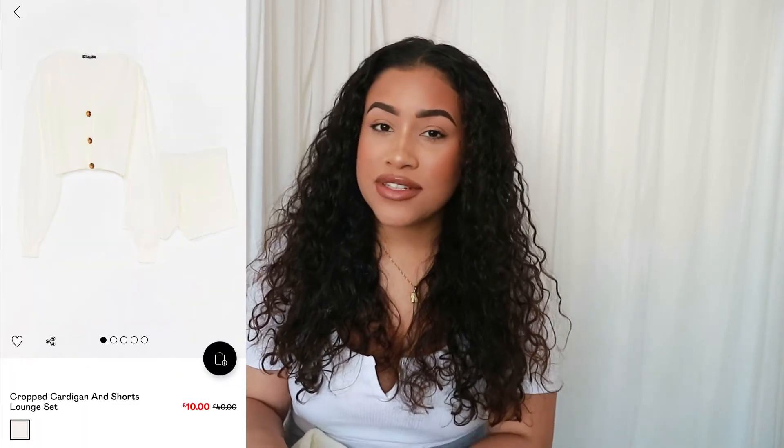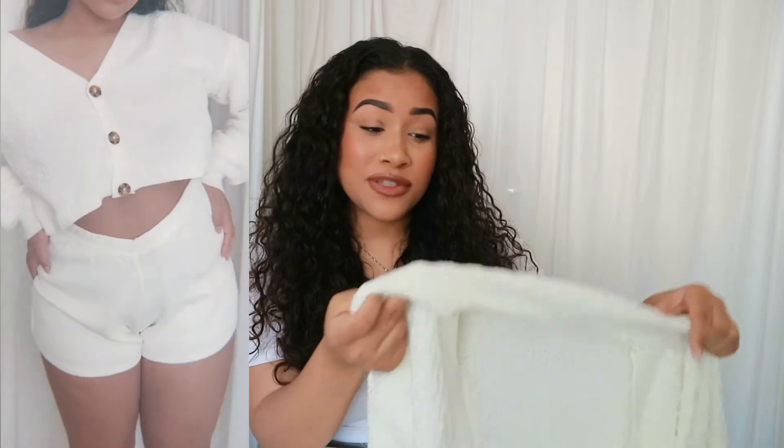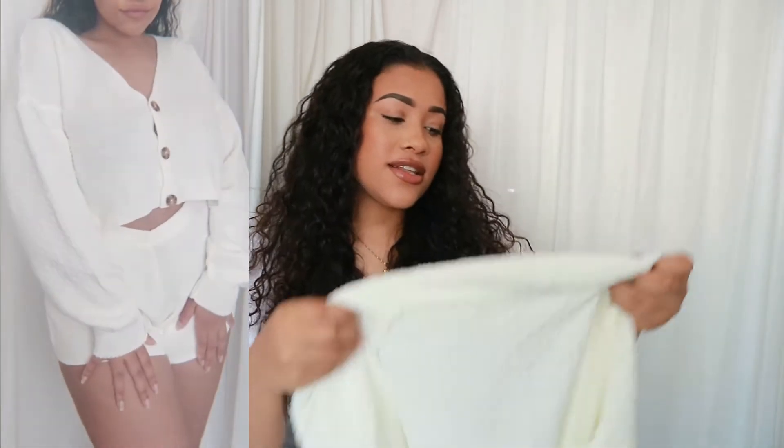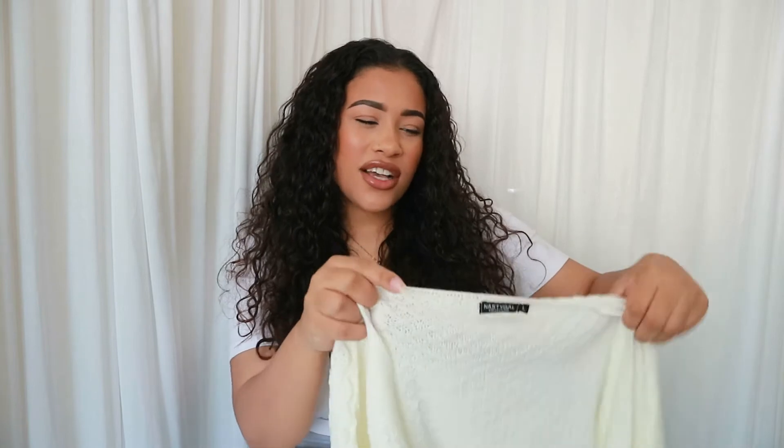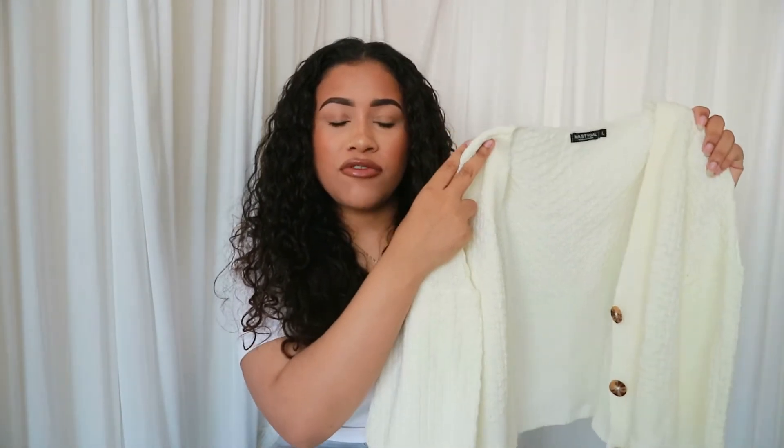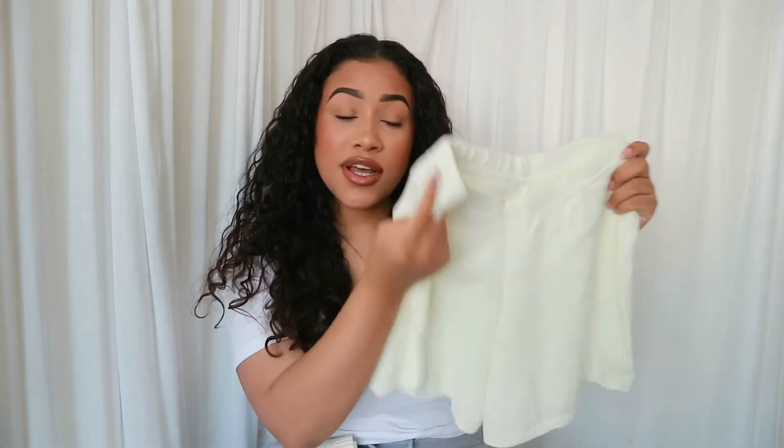The next thing I'm going to show you is a set — it's a loungewear set but I will be wearing this out. If you wear it together it looks like pajamas, but if you wear it separately you can definitely make it look not like pajamas. The top is like a cardigan — I've worn this before and I love it. It's really an essential for spring when it gets a bit chilly. It's white, it's a knit material, and the sleeves are kind of like a balloon sleeve. It comes with matching shorts in the same knit material, which is nice and thick.